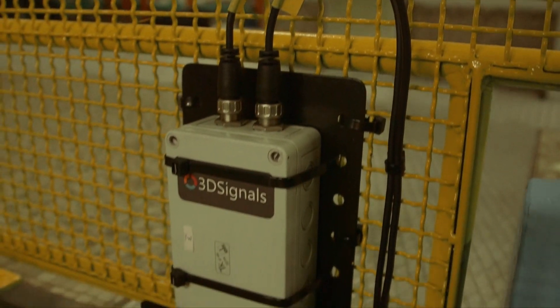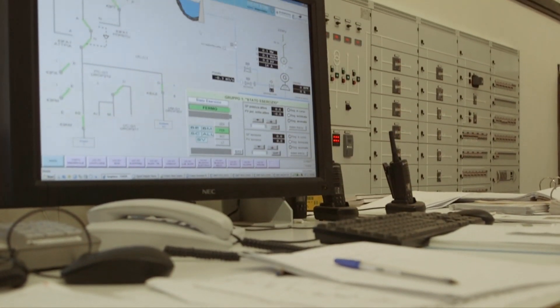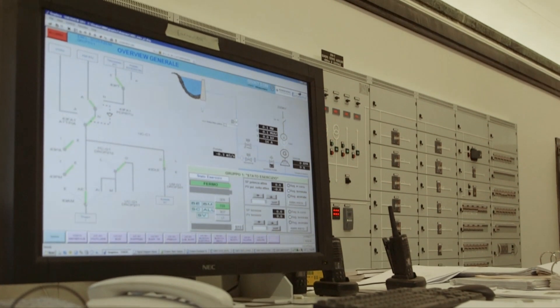In terms of economic value, deploying 3D Signals means getting more for less — understanding entire power plants with as little as 20 sensors.